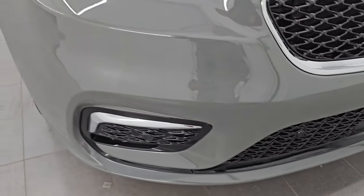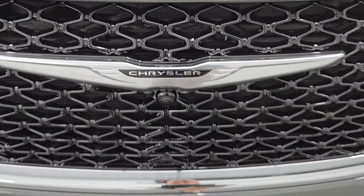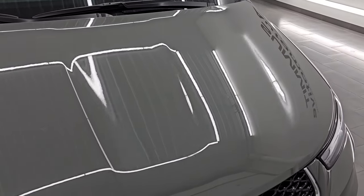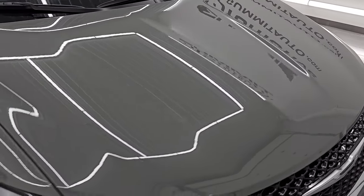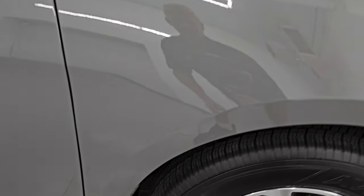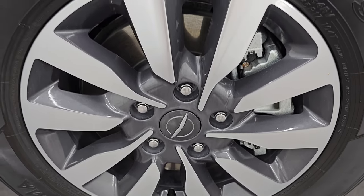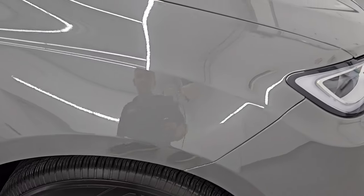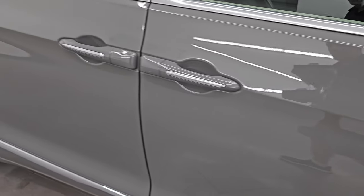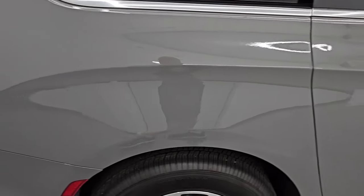The front bumper is absolutely perfect. The grille is in excellent condition as well. This one does have the 360 camera on it. The hood is in excellent shape — I didn't see any major dents or dings on there. Passenger side front fender is absolutely perfect, and the passenger side front wheel has no major scuffs or scrapes. Just take note of how clean the body is and how reflective and mirror-like that paint is.